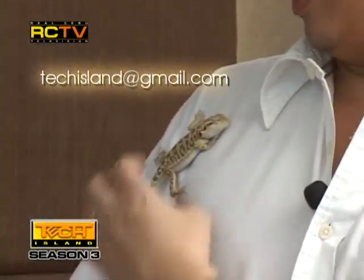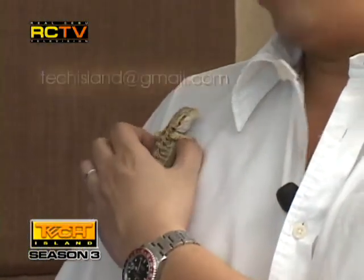Today we're going to be featuring one very cool gadget which is an improvement of what we featured before. But before that, let me introduce you to our new guest — our mascot here at Tech Island. We still have to come up with a name for him. Maybe you have a name for him — you can email us at techisland@gmail.com.